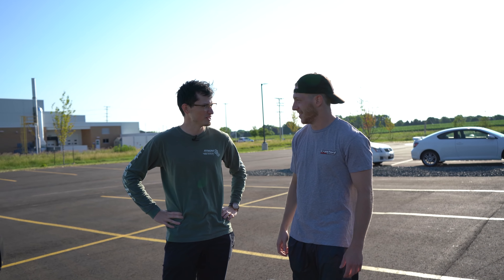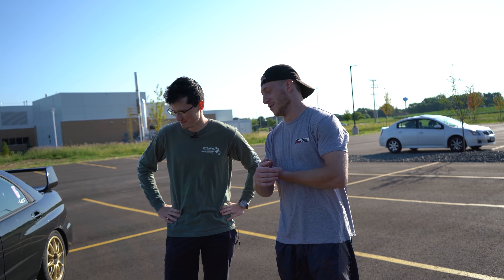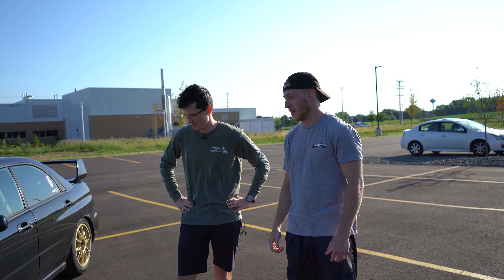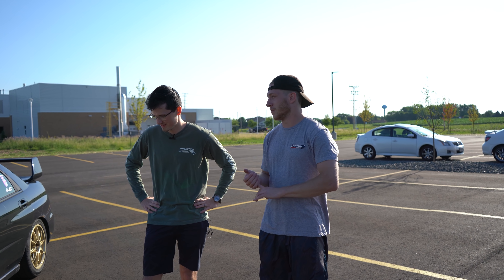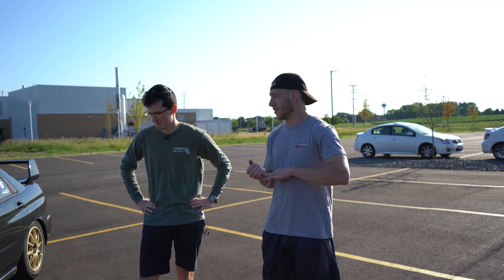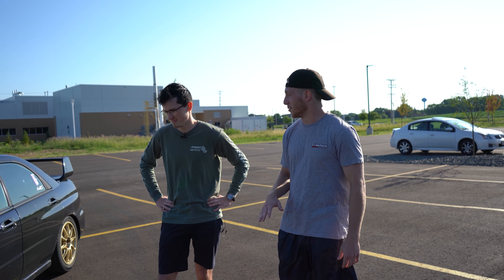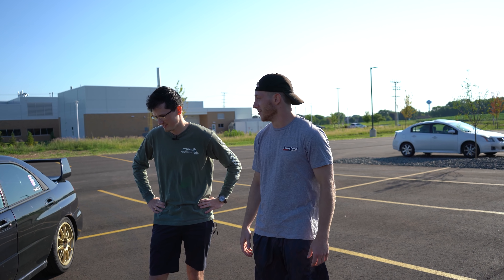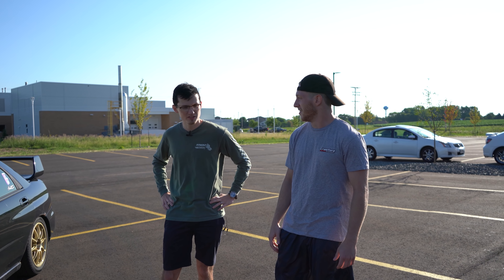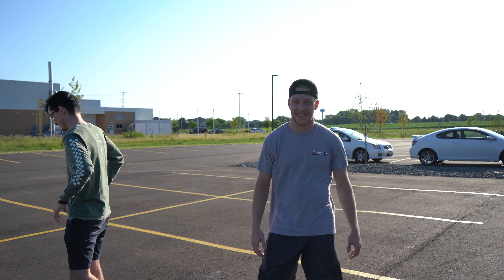JT, this is your Subaru. What do you need to tell me before I drive it? All right, so right now, if you go over 10 pounds of boost it'll sputter — bad injector on cylinder two. And other than that, 40 miles per hour in fourth gear is pretty silent. Like 30 in third if you're trying to be quiet and hide from a cop. Otherwise, it's really loud.